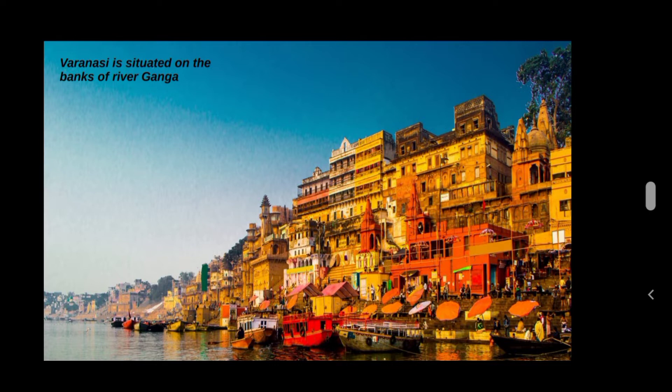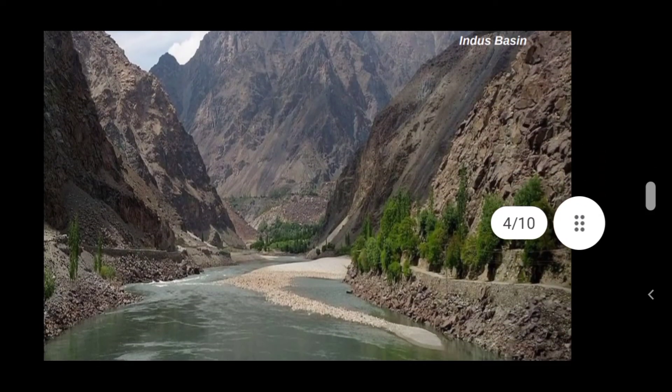Varanasi, one of the oldest cities in India, is on the banks of the Ganga. The Northern Plains are divided into two river basins: the Indus Basin in the west and the Ganga-Brahmaputra Basin in the east.